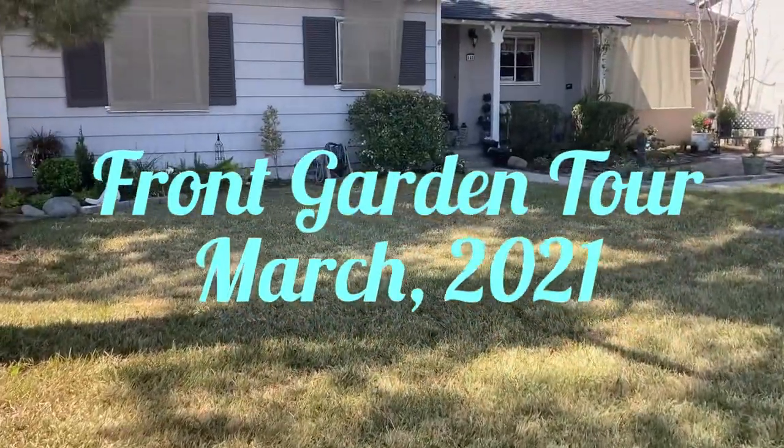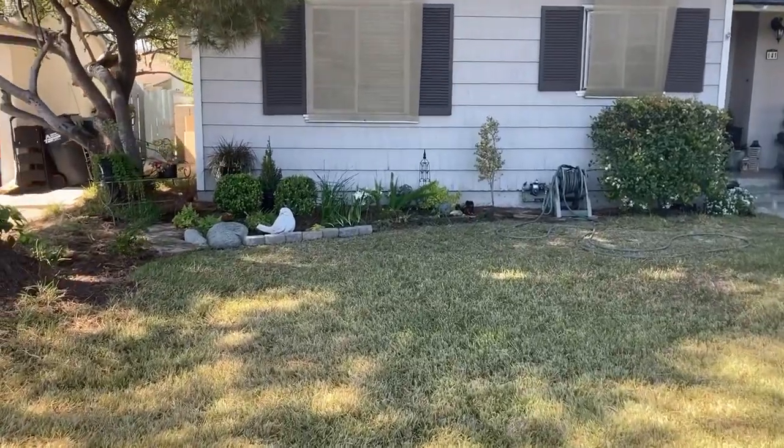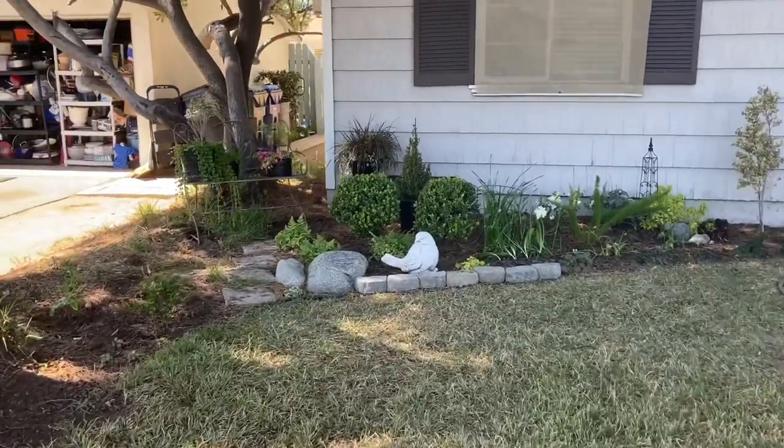This is the March 2021 Front Yard Garden Tour, and yes, spring has sprung.